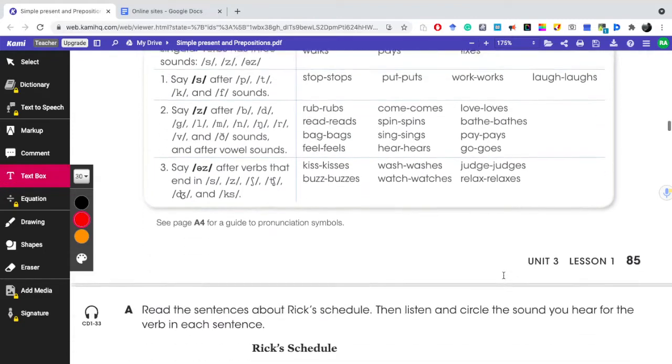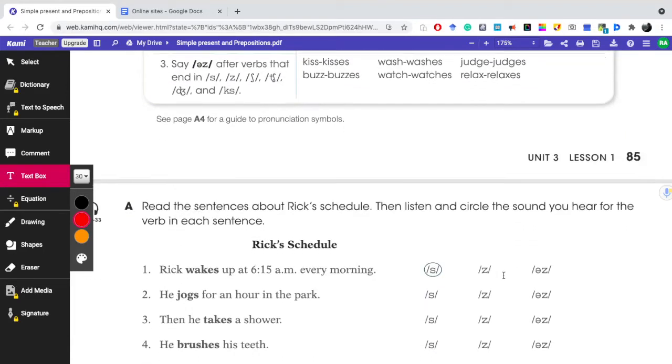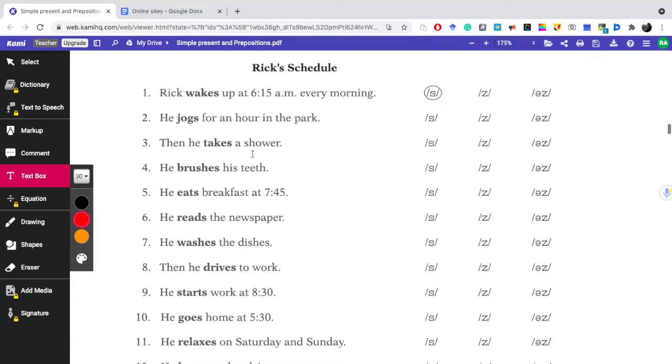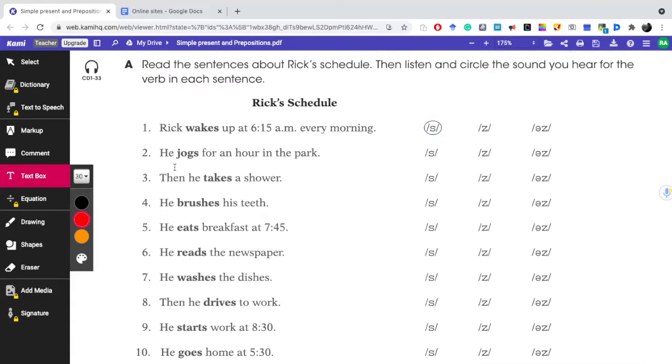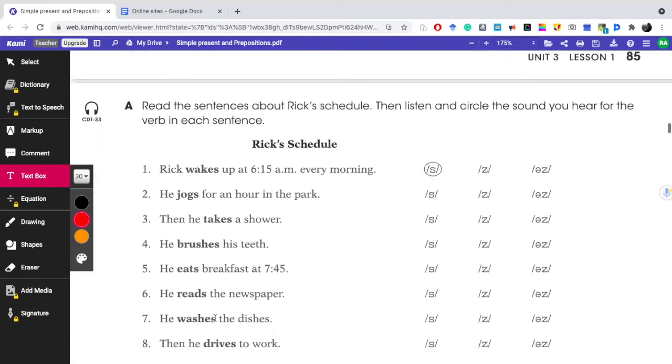So these are basically the three rules that you must practice and learn. The quiz is going to be similar to this. I'm going to give examples of verbs — for example, 'wake' — and then give you three options to choose from. You just have to look at the rules and then go back to the verb and pronounce it. For example: jogs — that's going to be Z. Takes — that's going to be S. Brushes — that's going to be the /ɪz/ ending.